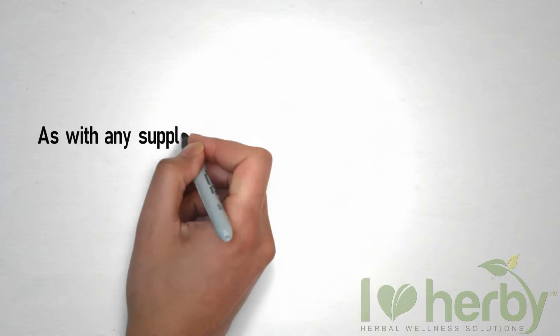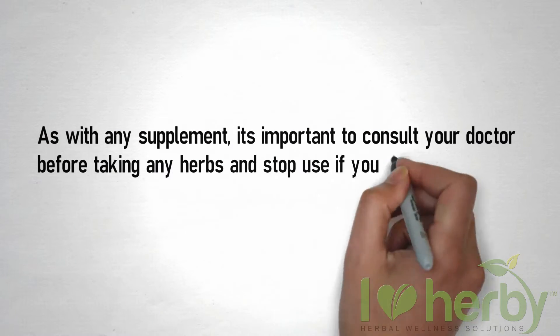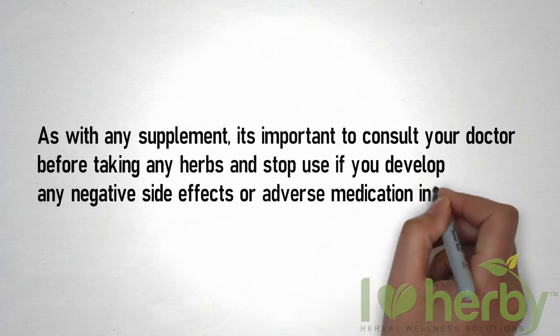As with any supplement, it's important to consult your doctor before taking any herbs, and stop using if you develop any negative side effects or adverse medication interactions.